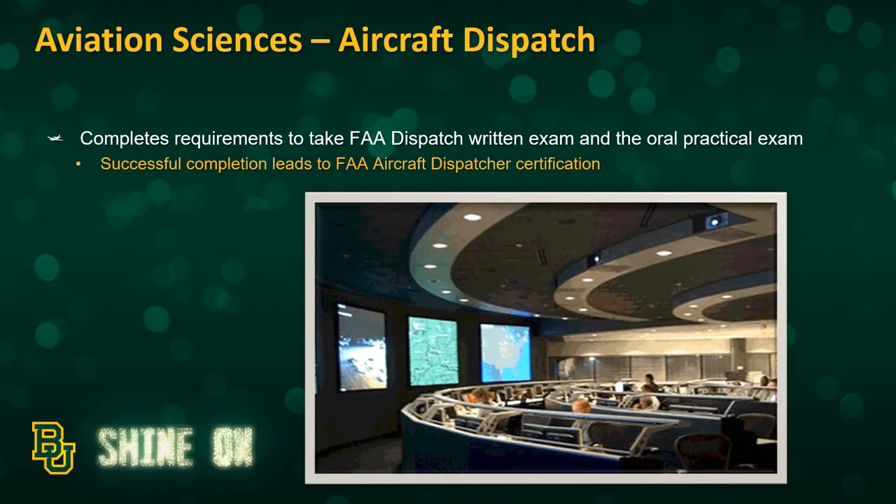The second concentration we offer is the Aircraft Dispatch concentration. Through completing that program, you meet all of the requirements to take the FAA dispatch written and oral exams, which leads to certification as an FAA aircraft dispatcher.